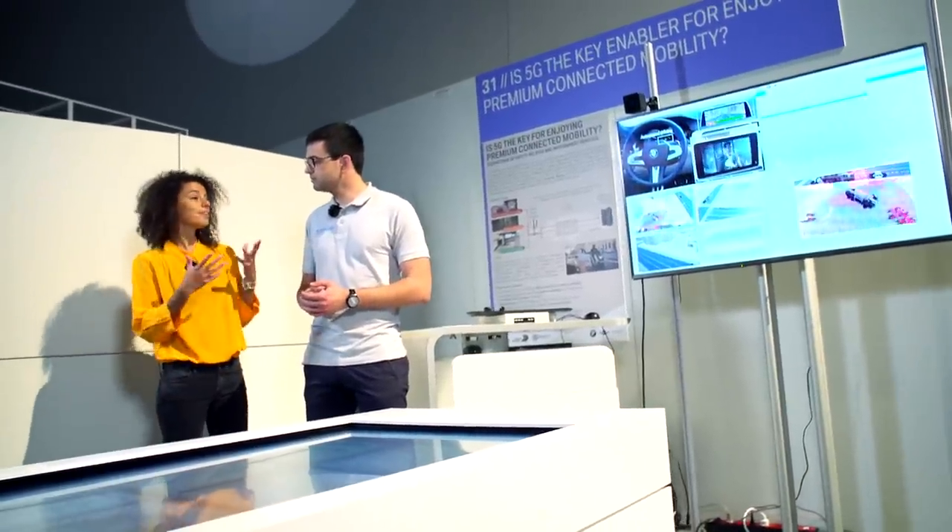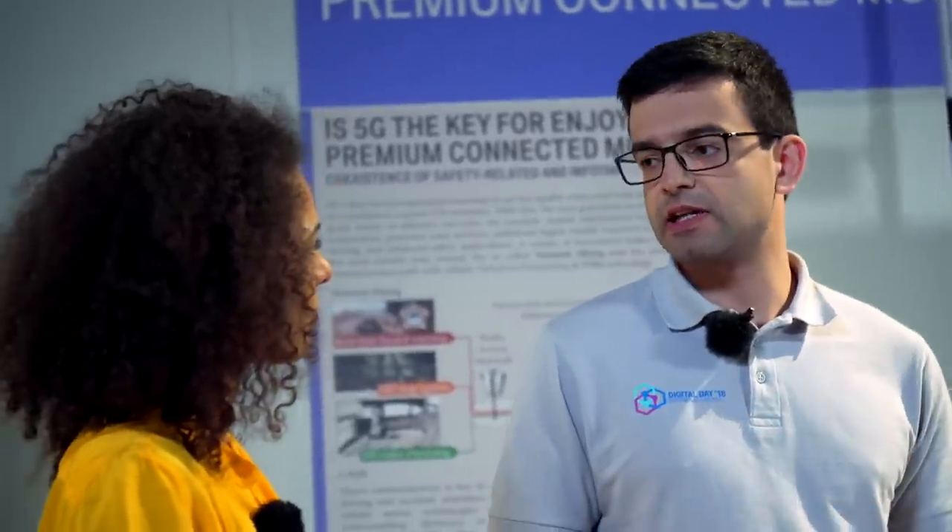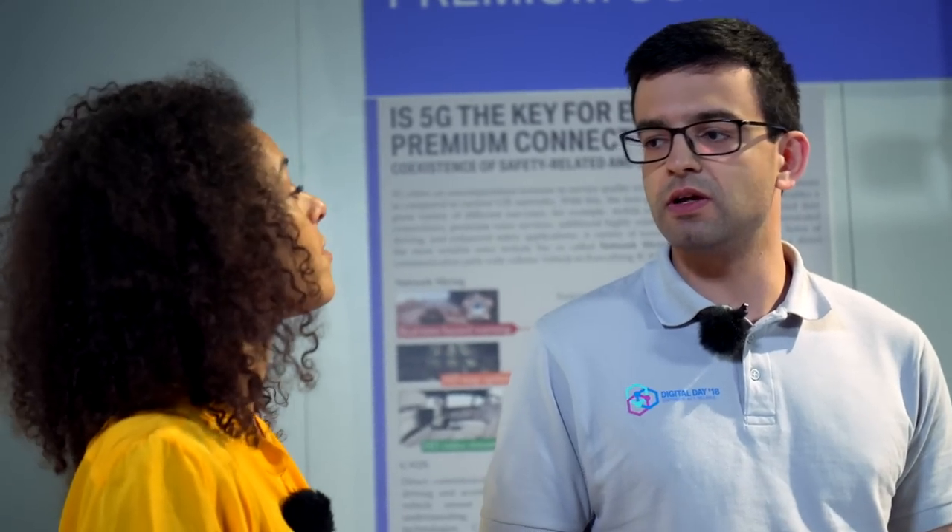While you're on the road, you can have fun, do some work, do all those things and enjoy a real premium experience. Besides offering far more capacity, 5G will offer far greater network reliability, which means we can support safety-relevant information to enhance the comfort of our customers even more.